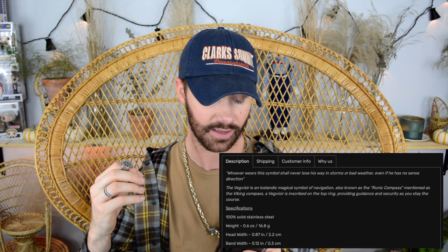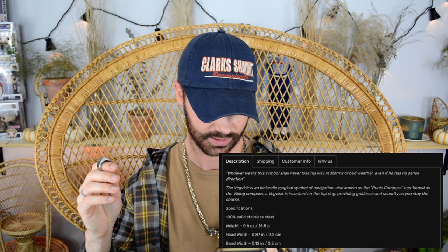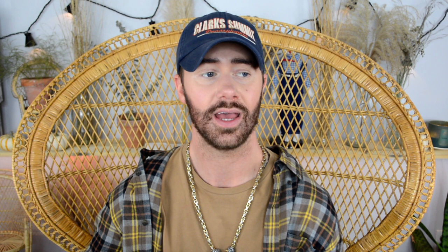The description says: 'Whoever wears this symbol shall never lose their way in storms or bad weather, even if they have no sense of direction' — which I can relate to, unfortunately. The Vegvisir is an Icelandic magical symbol of navigation, also known as the runic compass. Inscribed on the top of the ring, it provides guidance and security. It's 100% solid stainless steel, weighing 0.6 ounces — 16.8 grams — and that weight makes it feel more expensive and durable.